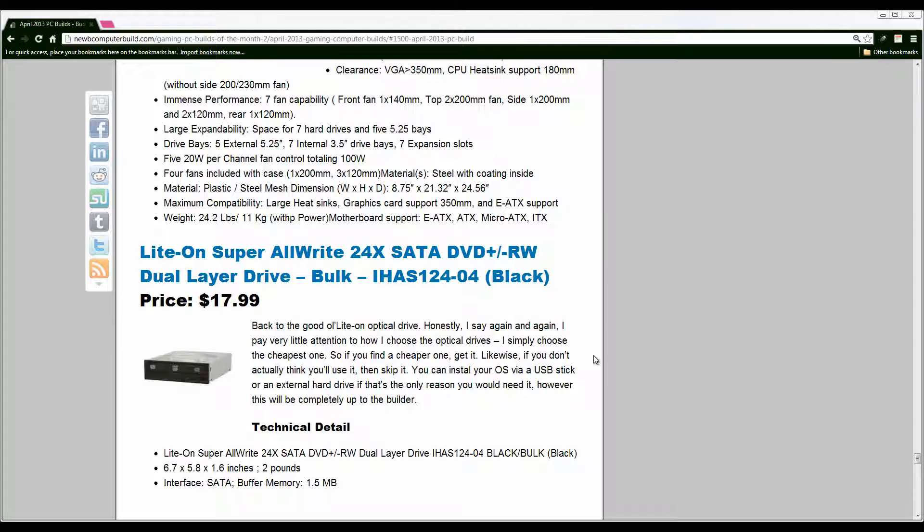Finally we have the $17.99 LiteOn optical drive — the cheapest optical drive I can find. It's not too important; if you don't need it, skip out on the optical drive. Otherwise it's $17 for what you'll mostly use to install your OS. That pretty much does it for the $1500 build for April 2013. There are links to the hardware and the original article in the description at newcomputerbuild.com.